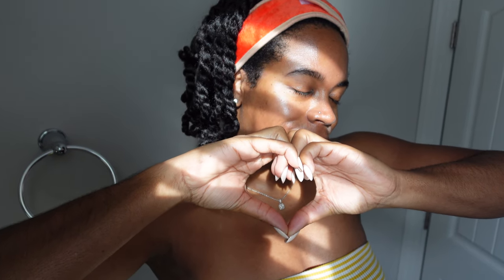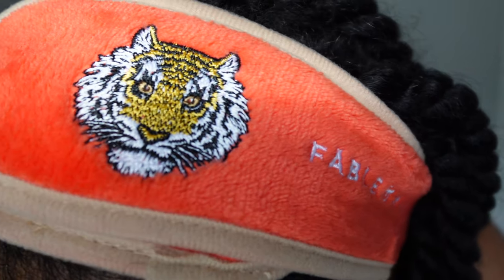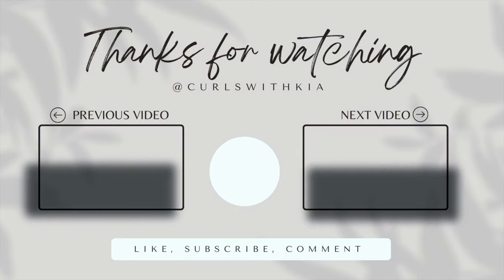Please let me know your favorite skincare products below. Make sure you shop these products down below, and shout out to Fable and Mane for sending me this beautiful embroidered hair spa headband. Until the next video, bye!